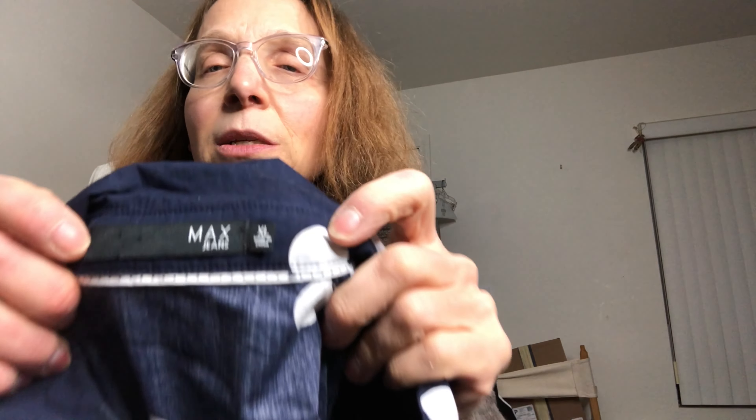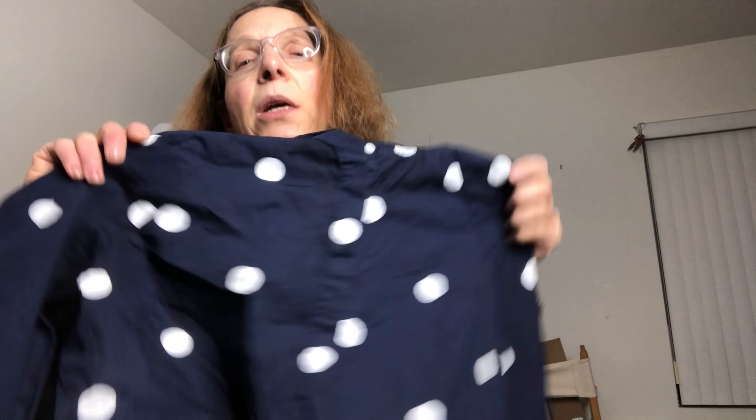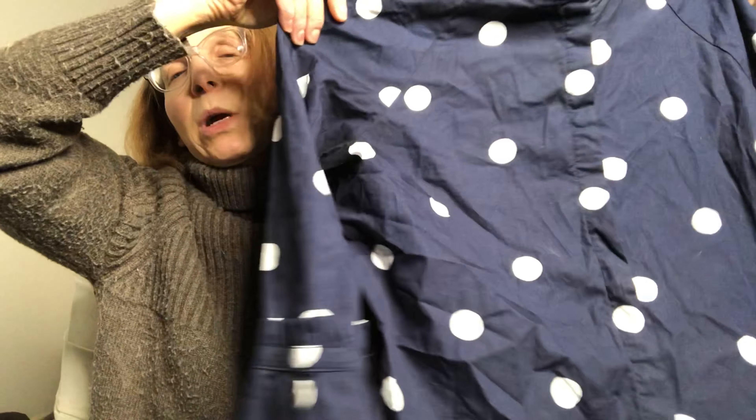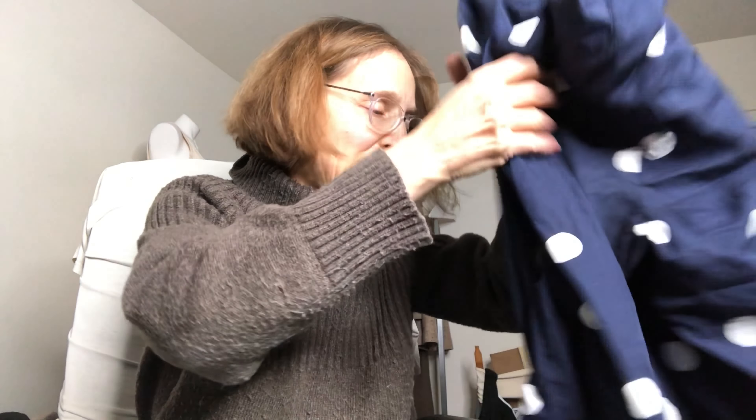I think this is the last piece. Max Jeans — that's not the reason I bought it. I don't know anything about Max Jeans or if it's part of something else like Max Studio. This is a size extra large, navy blue with big polka dots — I already love that. But then look at the sleeve. Isn't that cute? That's why I bought that.